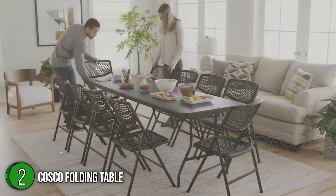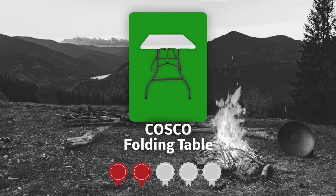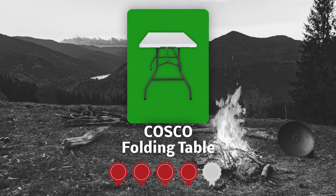It does everything you'd expect from such a large table, plus more. Trustedshoppingguy.com has awarded the Costco Folding Table a 4-star rating.